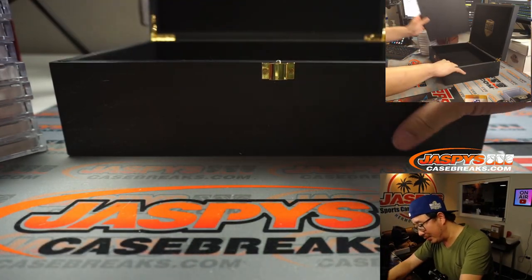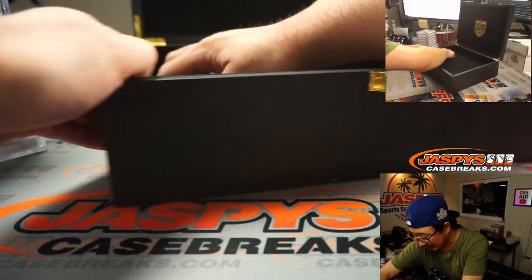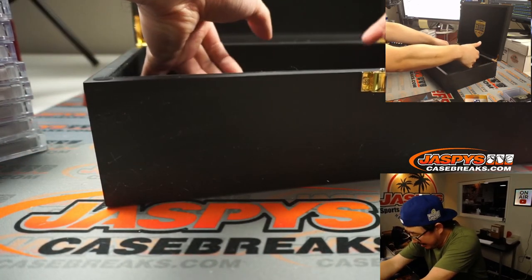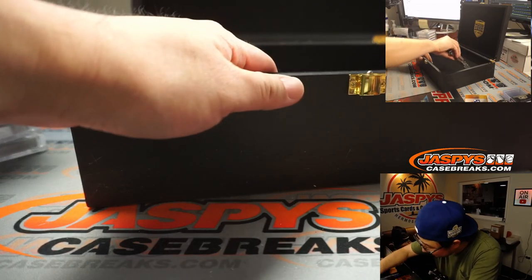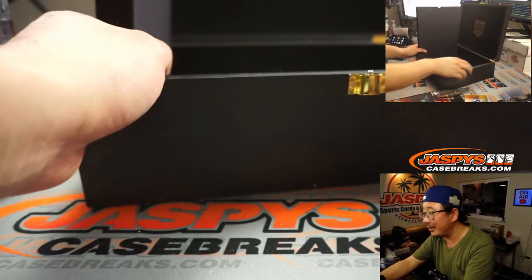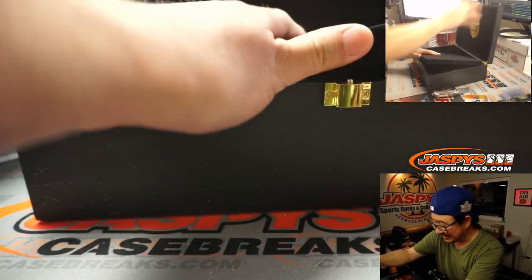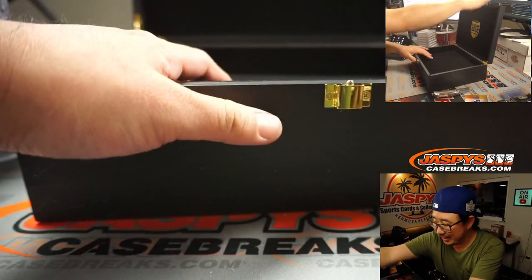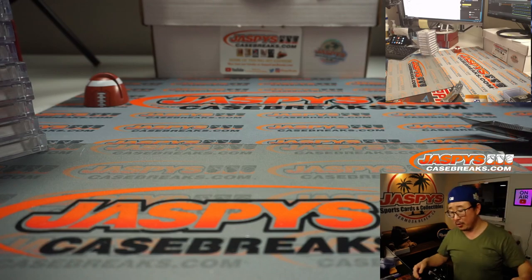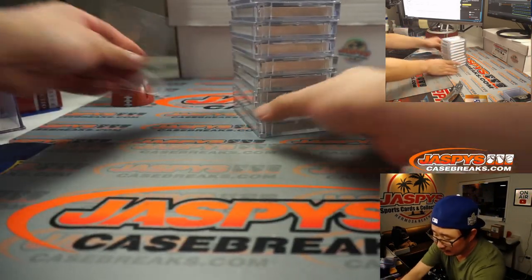I always check underneath here — they wouldn't hide anything underneath here, right? Would they do that? I don't think they would, but I'd just like to check. We're keeping these empty boxes for store events. Our shop in Hermosa Beach will be reopening soon — keep an eye on our social media for details.